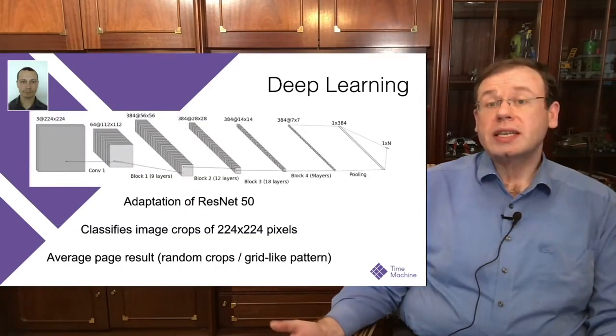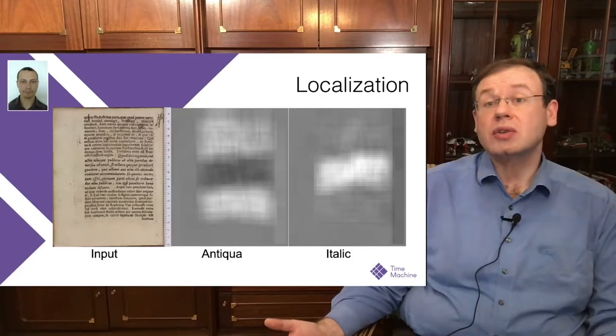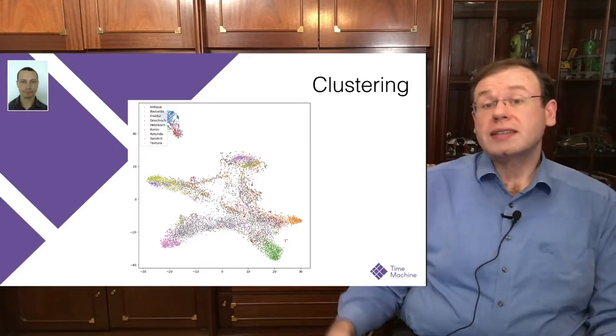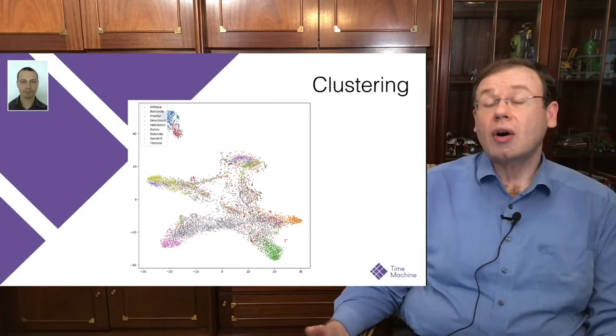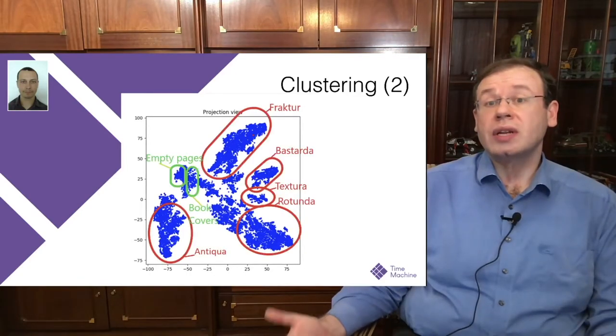Deep learning is used here — specifically a convolutional feed-forward model that is an adaptation of ResNet — and it turns out to do very good classification at the page level. Interestingly, you can also use this to localize different types on a single page, as shown here where the top and bottom are in Antiqua but the center uses an italic type. You can also use it for clustering pages of known type, and the clusters reliably represent the different typefaces.